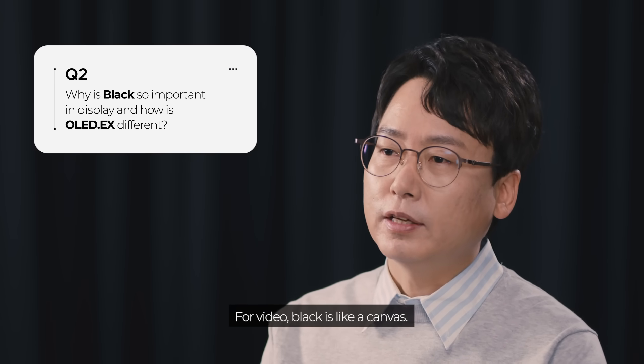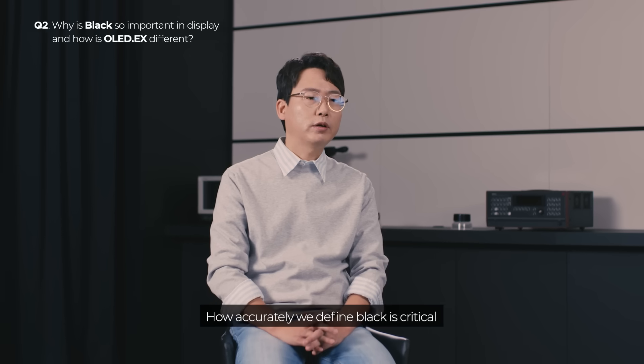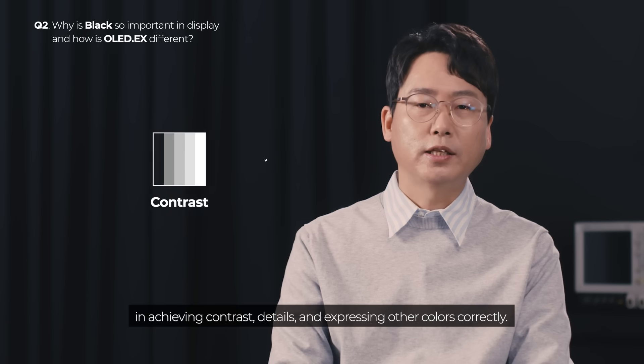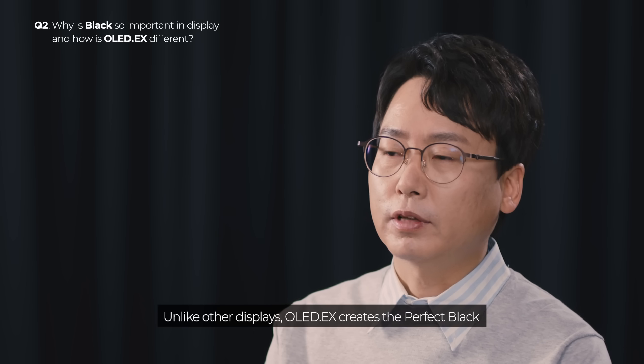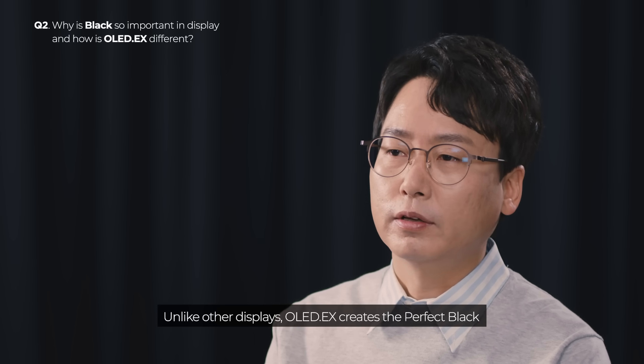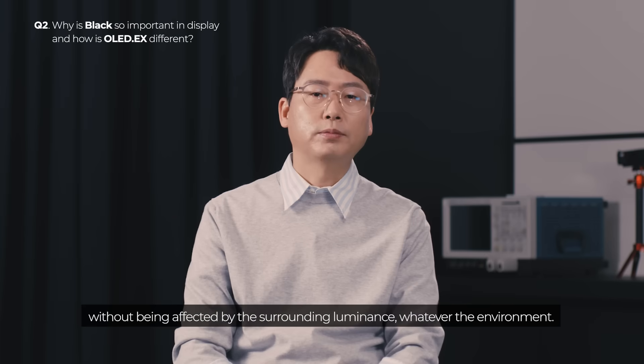For video, black is like a canvas. How accurately we define black is critical in achieving contrast, details, and expressing other colors correctly. Unlike other displays, OLED EX creates the perfect black without being affected by the surrounding luminance, whatever the environment.